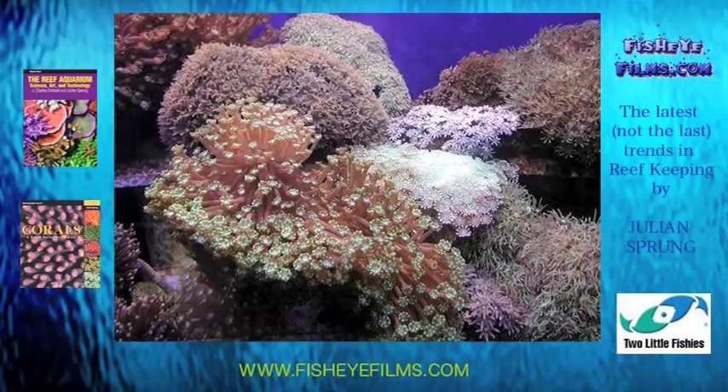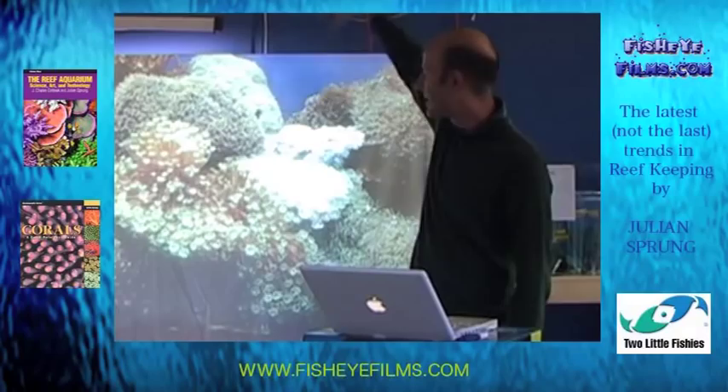Same thing. Well, guess what's over here? Metal halide light, and it's blasting that, and they're bleaching, and they're going to die. That's part of the trick on these species.